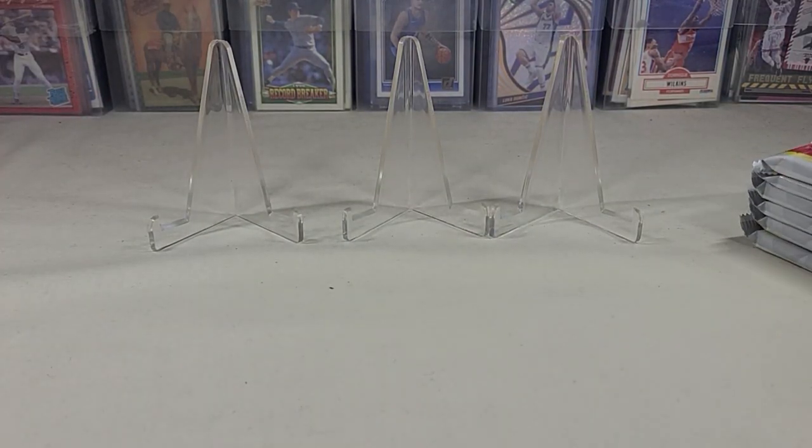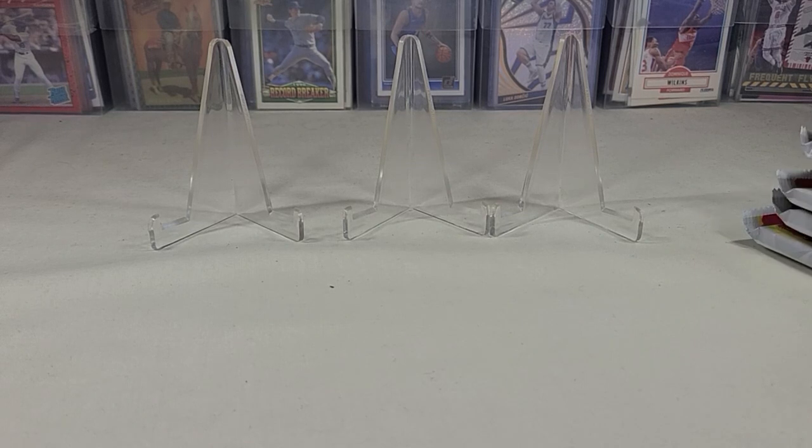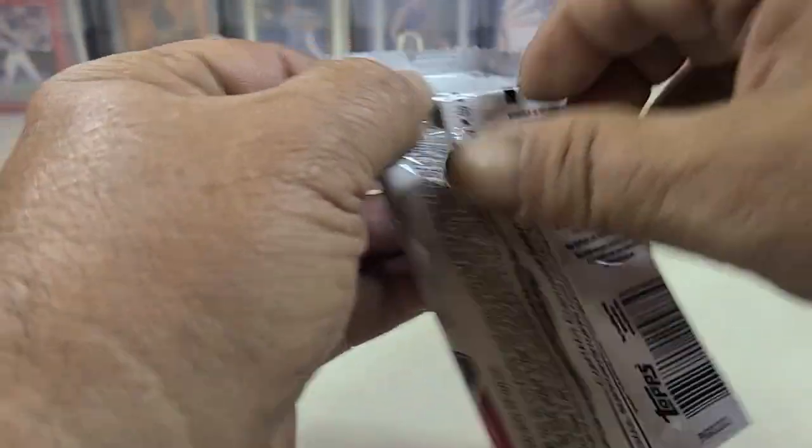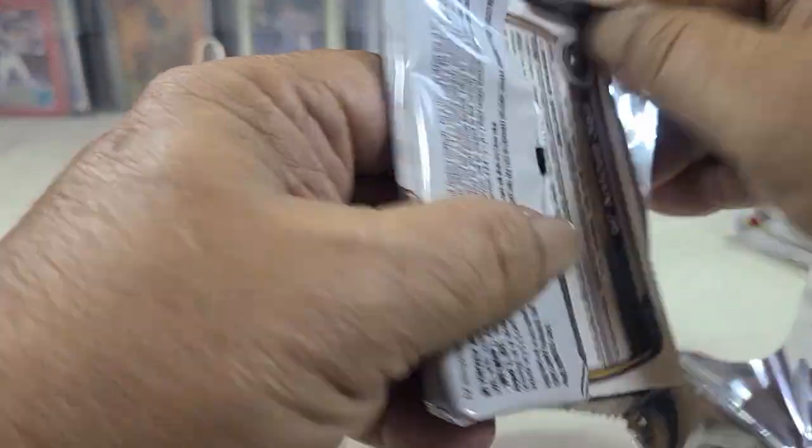12 packs, 12 cards per pack, 6 packs per blaster box. So let's go ahead and rip into it and see what we got.